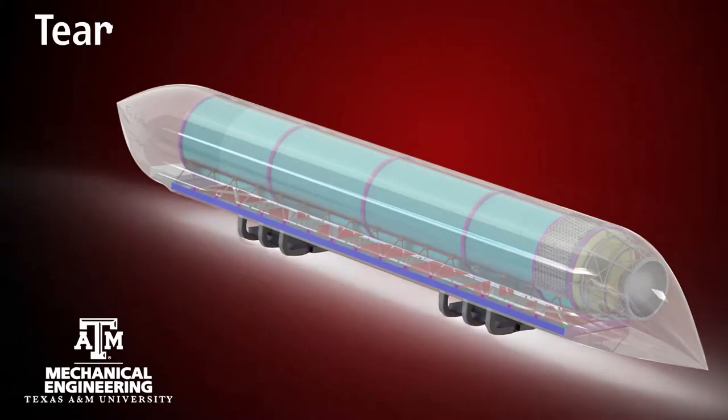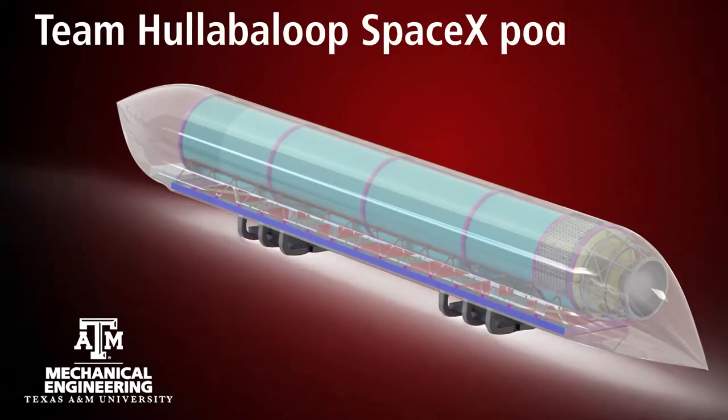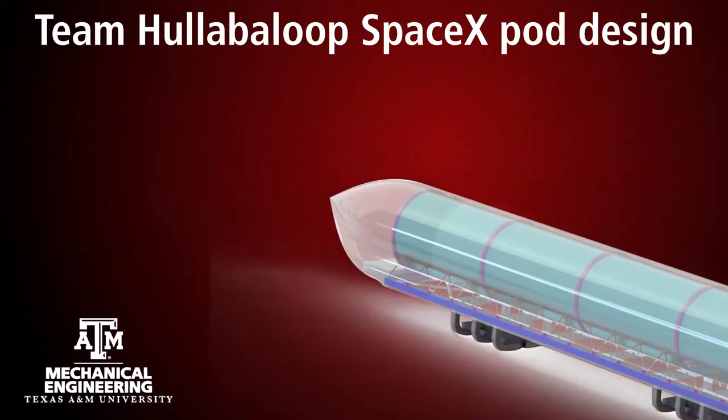I think we've got a great design. I feel like ours has really been fleshed out. It's got a lot of detail and I can't imagine any better design coming from it.